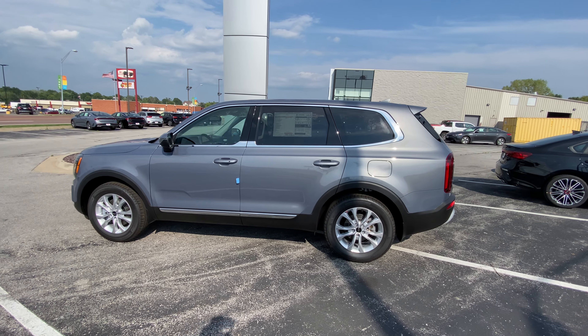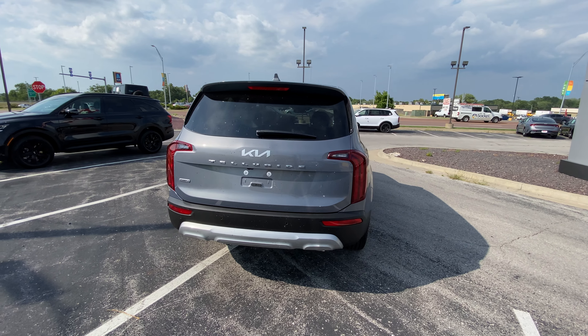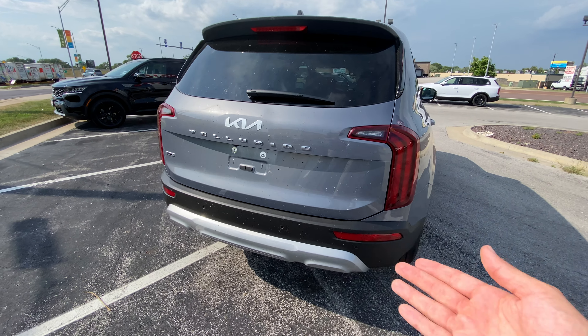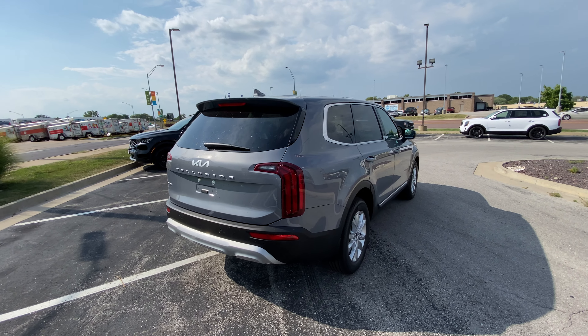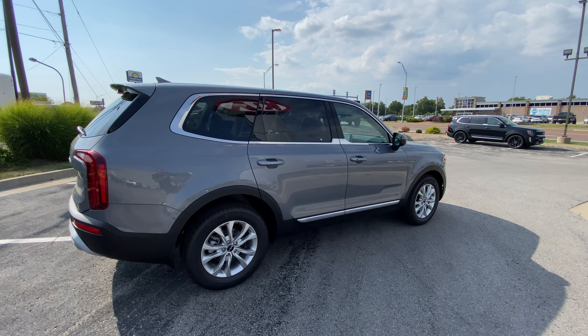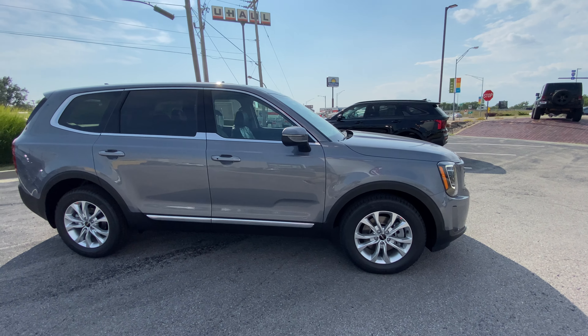We've got keyless entry on the outside doors, remote start, blind spot monitors, lane keep assistance. Smart cruise is standard. I also chose all-wheel drive. No badging on the back, so that looks nice and clean. Rear parking sensor is also standard. This is going to come with a manual lift gate. Nice chrome trim wrapping around the windows and below on the body side molding. We've got turn indicators on the outside mirrors, and new Kia emblems on the center cap.